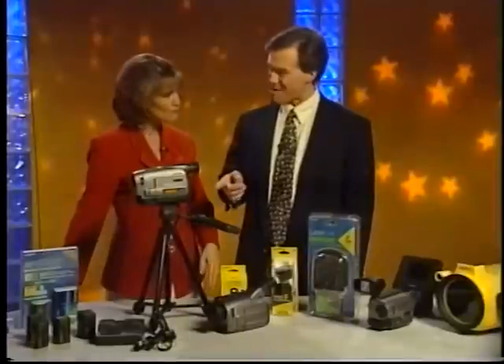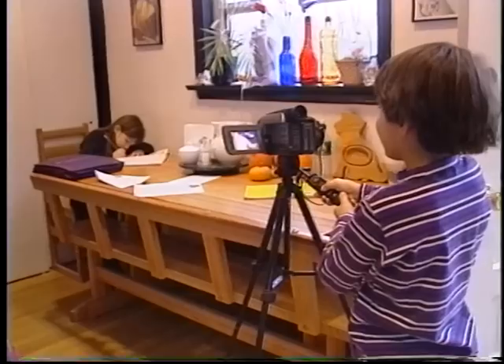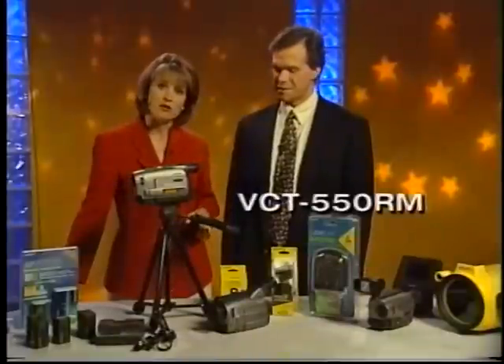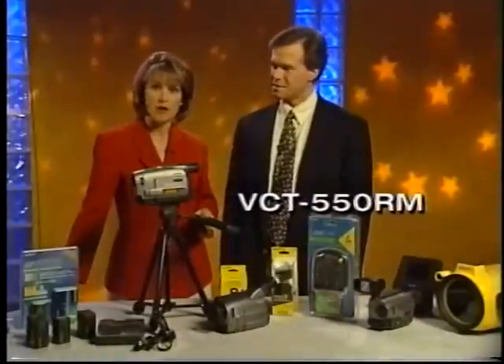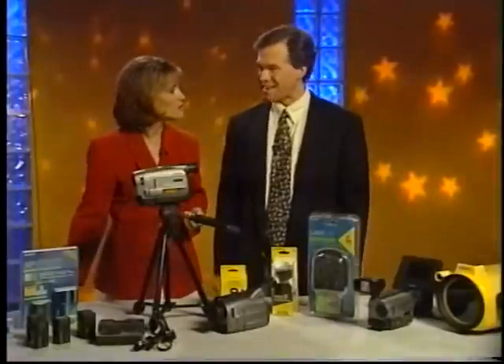Tell me about this tripod. If you do a lot of taping, you should always have a tripod handy — makes for steadier shots and smoother pans and zooms. This model, the VCT 550RM, even features a hand grip that connects to your camcorder so you can control on/off from here and even zoom in and out without ever touching the camera. That's handy.